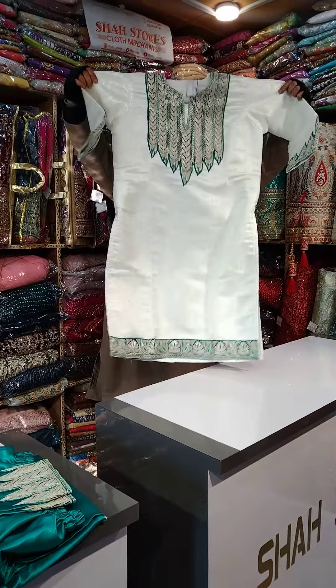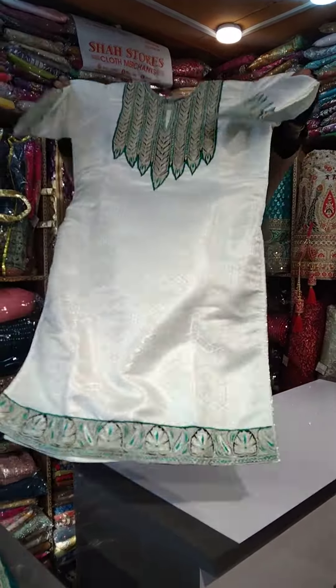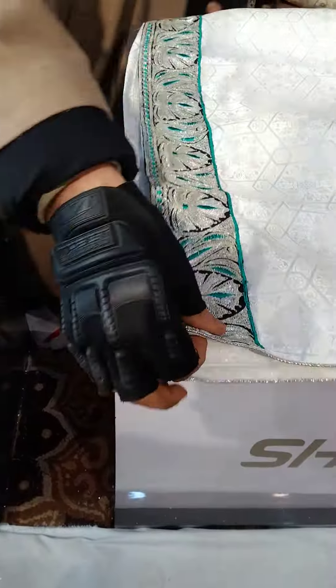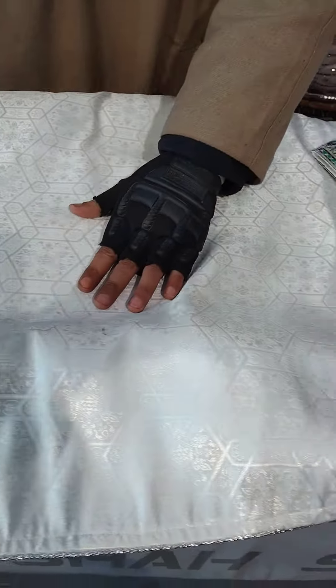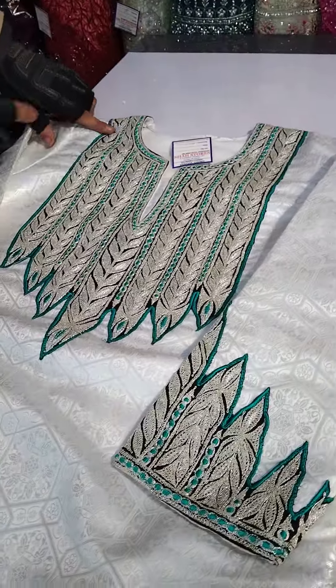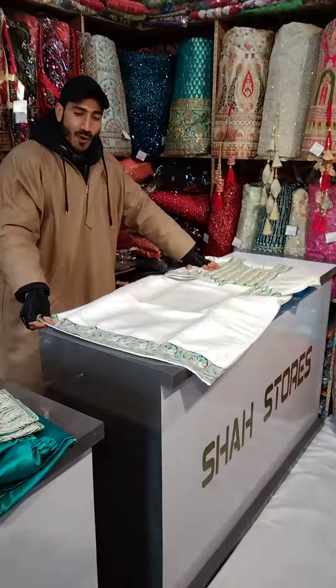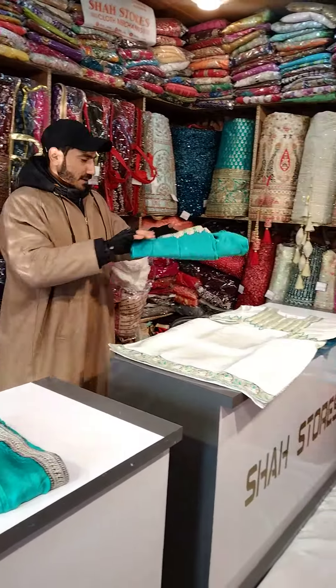Yeh dekh liya? You can see very closely how beautiful it is. Can you please show the work to our viewers? Ap ki daman mein work aegi — in the contrast chart we have added sculpting. The fabric is original chamkab ka, and your sleeve will also have work. See how beautiful it is, and yeh ap ki galey pe work aegi — see how beautiful it is, top-notch collection and top-notch outfit.